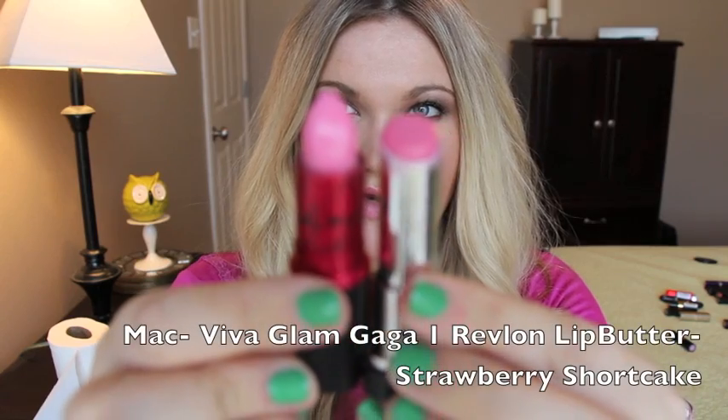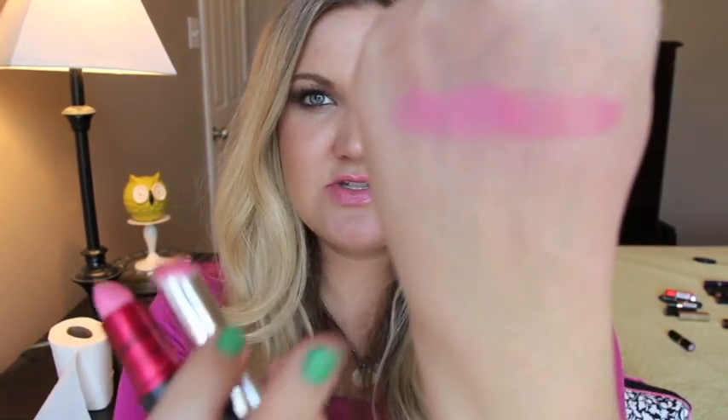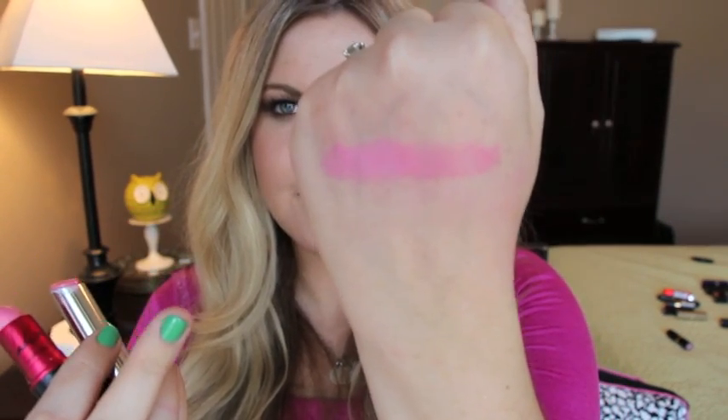Some of the drugstore dupes might be limited edition, but this video is just about finding dupes in my collection. I'm sorry if some of the drugstore ones are limited edition — I don't think a whole lot of them are. Also, Viva Glam Gaga is duped by Revlon's Strawberry Shortcake lip butter. These two are very similar — Gaga is a little bit brighter, but Strawberry Shortcake is pretty close.